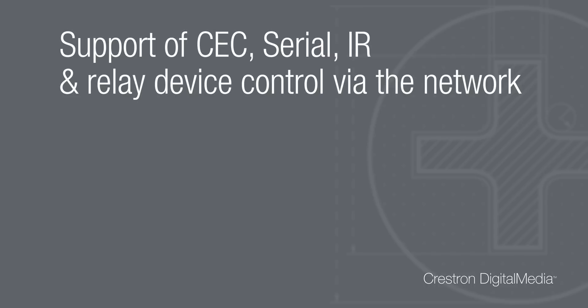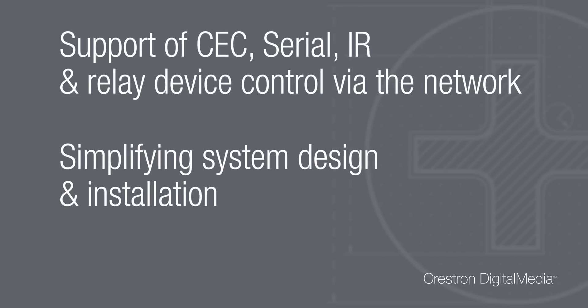DM supports CEC, serial, IR, and relay device control via the network, simplifying system design and installation. So now you know — Crestron Digital Media is completely HDBase-T compliant and so much more.